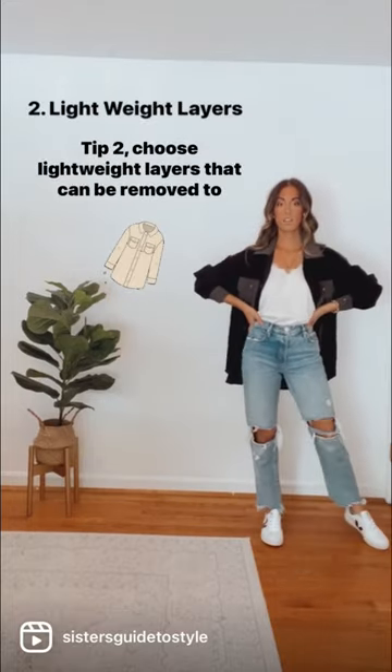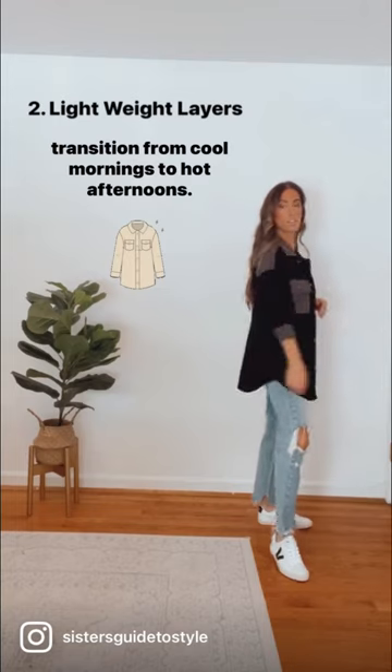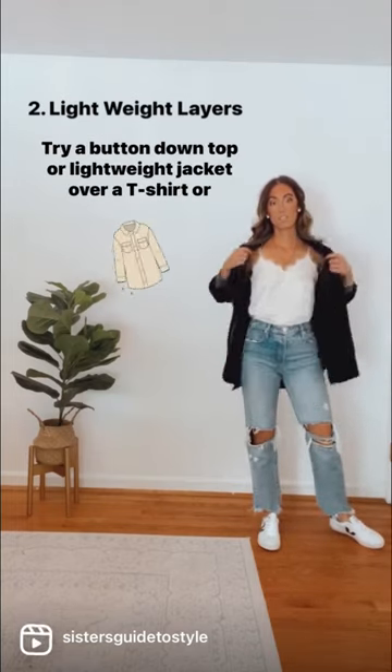Tip two: choose lightweight layers that can be removed to transition from cool mornings to hot afternoons. Try a button-down top or lightweight jacket over a t-shirt or dress.